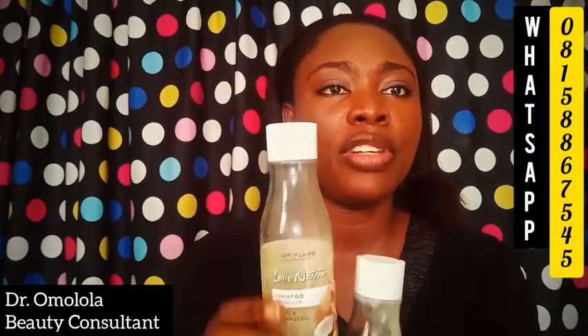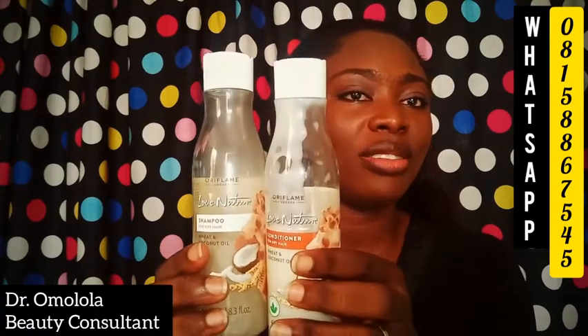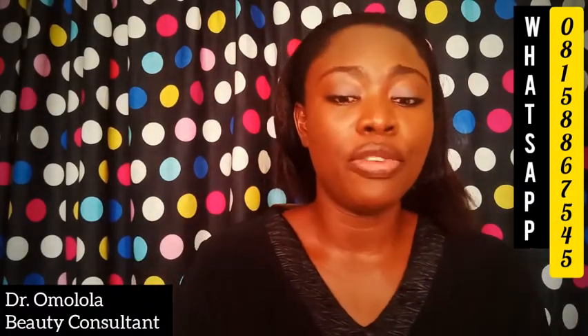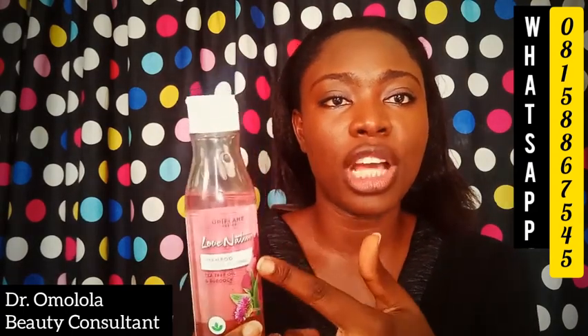This is the shampoo and conditioner that I use — Love Nature shampoo and Love Nature conditioner. I've been using this for months, so it doesn't finish quickly. It's for dry hair and also helps with dandruff.